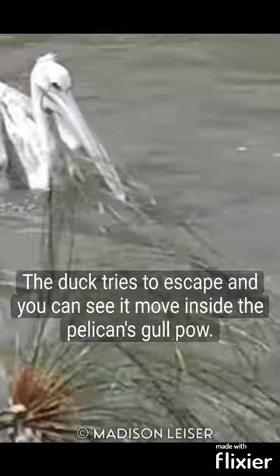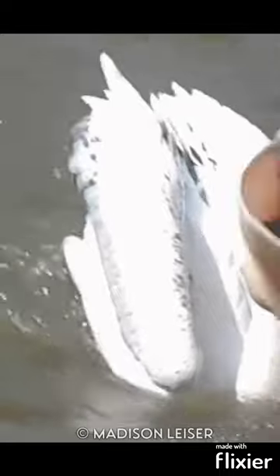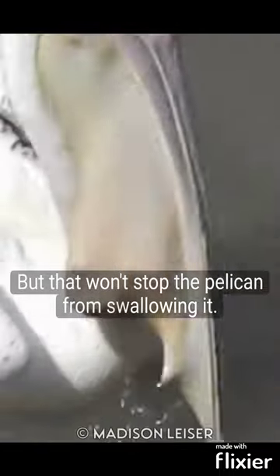The duck tries to escape, and you can see it move inside the pelican's gular pouch. But that won't stop the pelican from swallowing it.